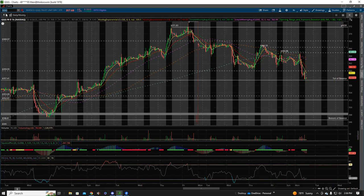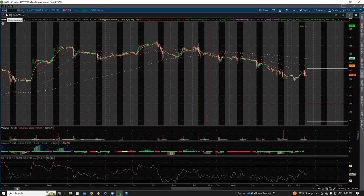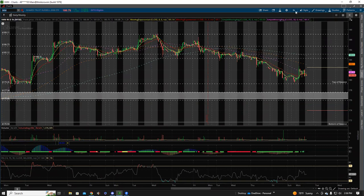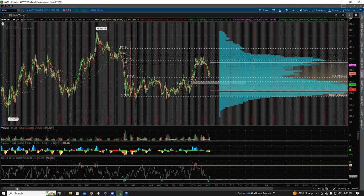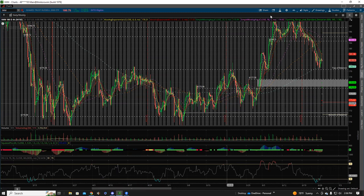On IWM — Russell 2000 small caps — we're holding the top of that balance zone we were in for what seemed like an eternity, a three-month-long balance. We broke out, now we've backtested it with a little bit of weakness showing wicks. Tomorrow it's all about 179.50. If that holds, target today's high at 183, then 184 to 185. A break and hold above there is the target. Under 175 puts the gap fill at play from 177.50 all the way down to 176.